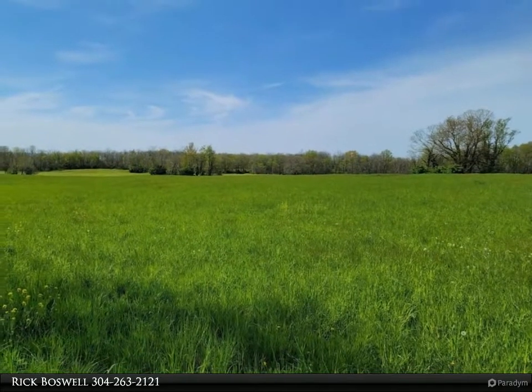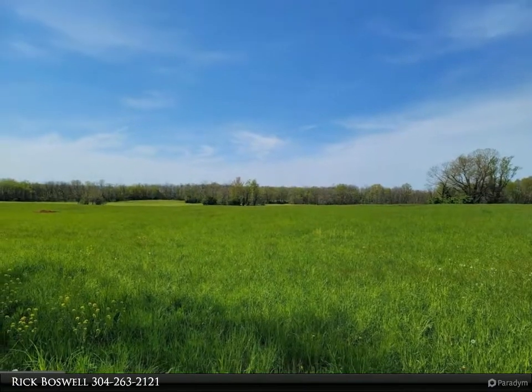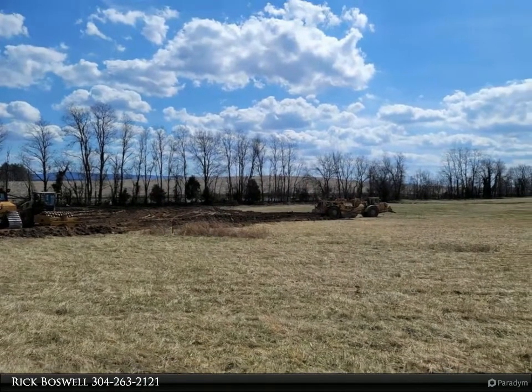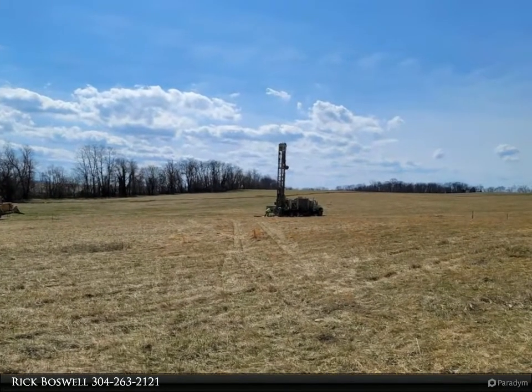Features vaulted ceilings and an optional gas fireplace. The home is larger than it looks and has a full basement. Buyer pays transfer tax and stamps. Measurements are approximate. Photos are of similar construction, and the builder has tastefully selected all finishes for your new home.